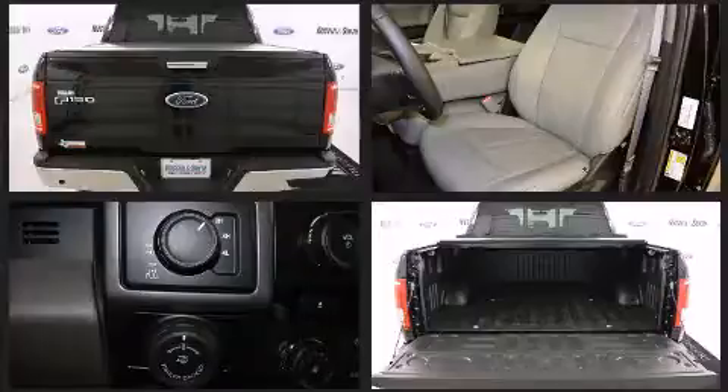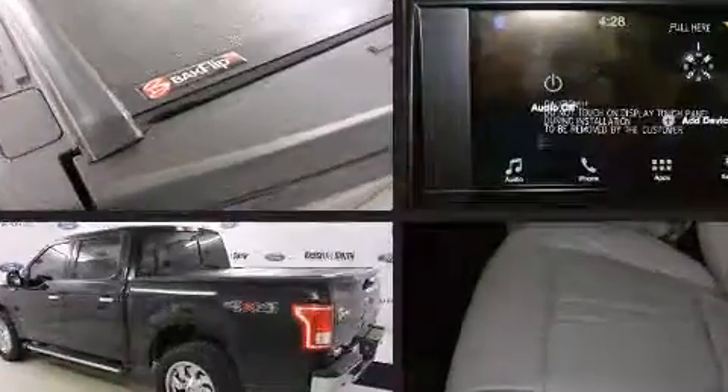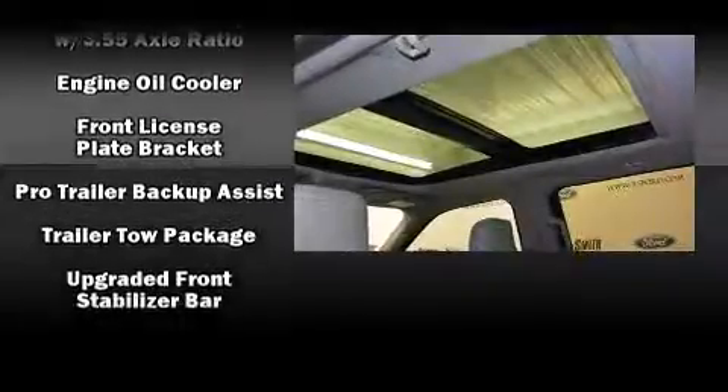Ford also prioritized safety and security by including dual front impact airbags with occupant sensing airbag, head curtain airbags, traction control, brake assist, ignition disabling, and four-wheel disc brakes with AVS. For added security, Dynamic Stability Control supplements the drivetrain.